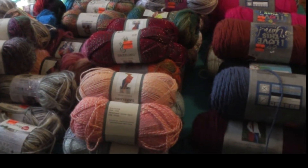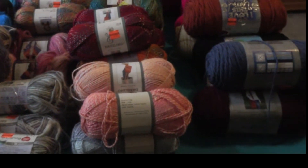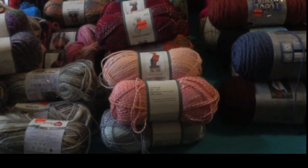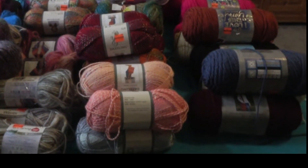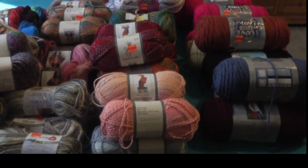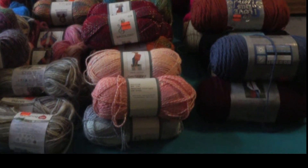Hi everyone, thanks for stopping today. I am just in the midst of rearranging my yarn stash. This is all yarn that I have gotten on clearance — Joann's, Hobby Lobby, Michael's, Walmart. I think most of this is Joann.